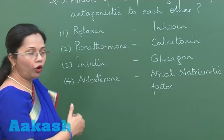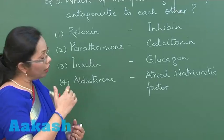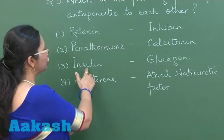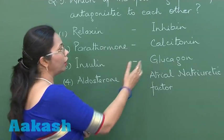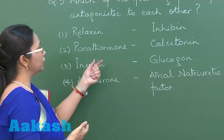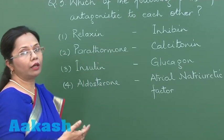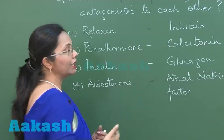Atrial natriuretic factor causes excretion of sodium in the urine. Insulin decreases blood glucose level while glucagon raises blood glucose levels, so these are antagonistic. Parathormone is a hypercalcemic hormone that increases blood calcium level, while calcitonin decreases it.